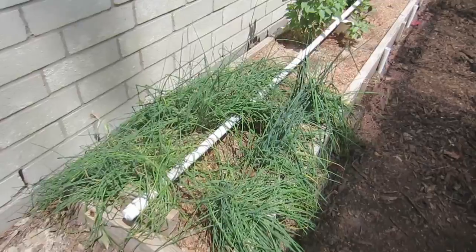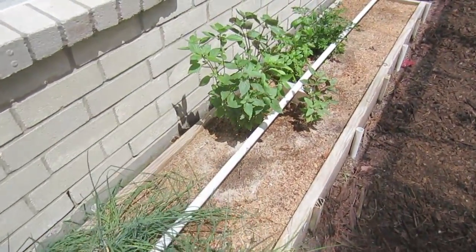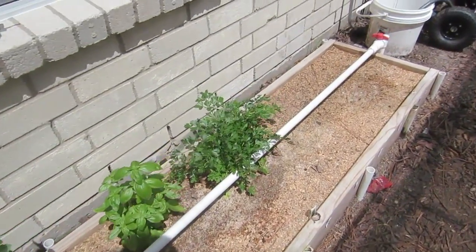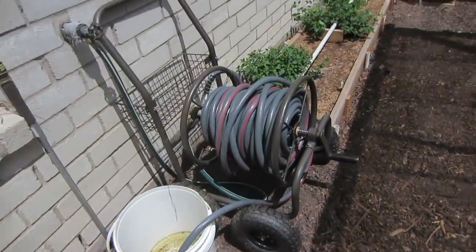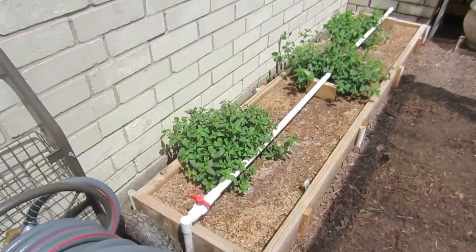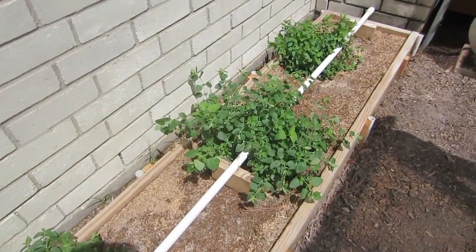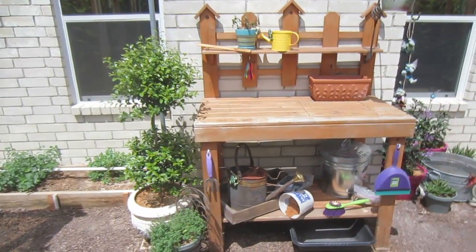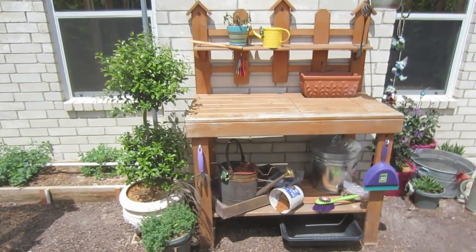Over here in box six we've got herbs — we actually have two herb boxes. We've got chives, and it looks like some basil, maybe some cilantro. Then over here in box seven we've got mint, and this will be just mint because it grows so much we want it to have its own box. My wife has her nicely decorated workbench out here in the garden.